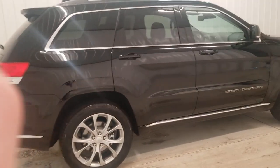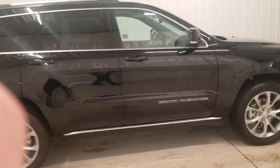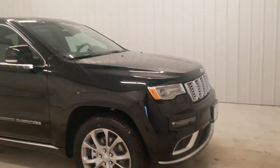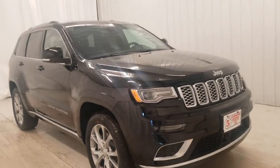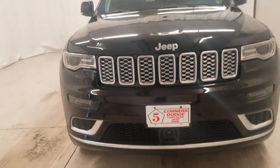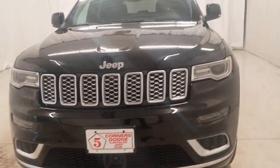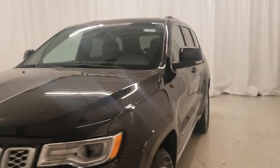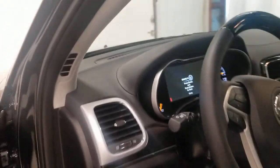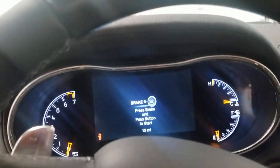Rugged versatility meets high-tech luxury in the Grand Cherokee. Get behind the wheel today. Have a great day.